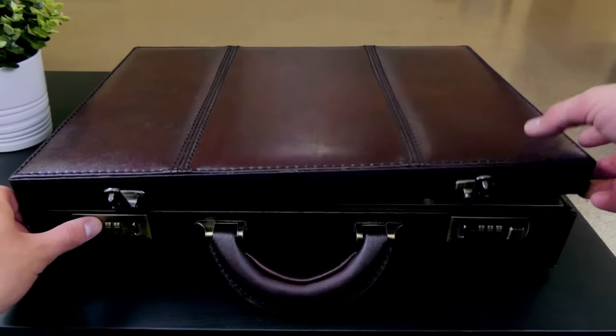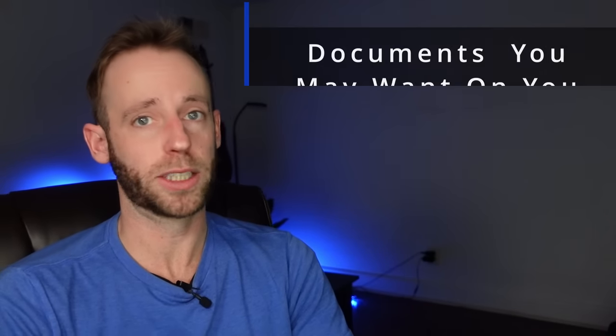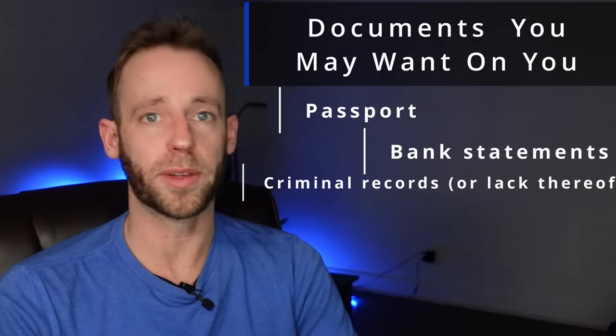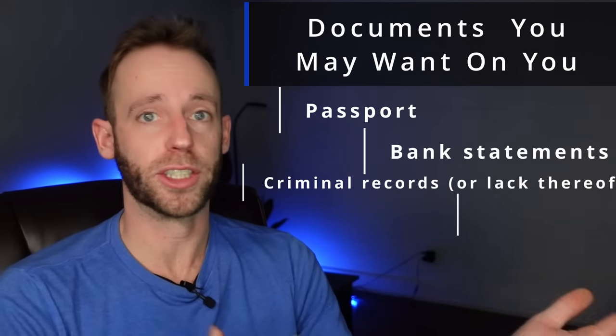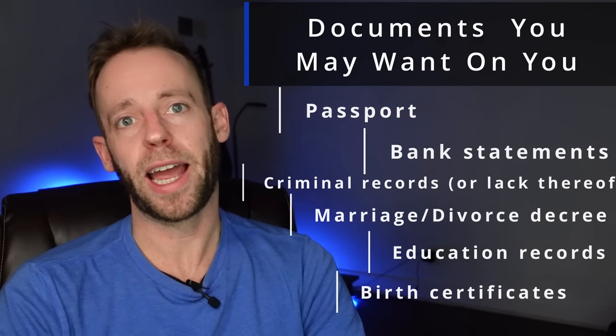I also recommend carrying all of your most important documents. You'll want copies and you'll want to get them apostilled or certified by the relevant agency. This could include your passport, bank statements, any criminal records or proof you have none, marriage and divorce records, school records for you or your children, and birth certificates. Have records of all of that apostilled and stamped before you leave, because it's going to be a lot more difficult to get it done while you're abroad.